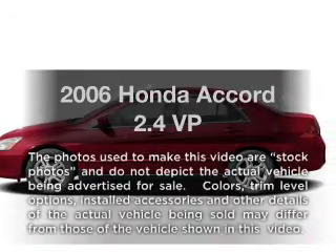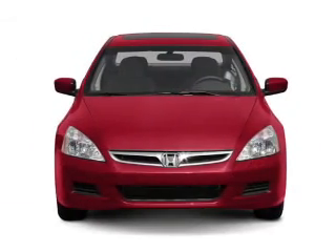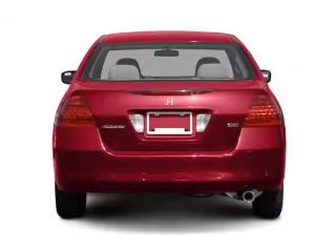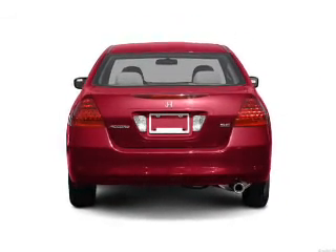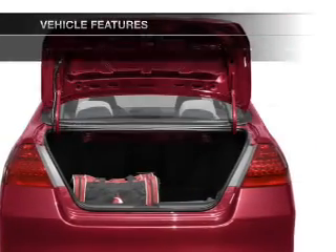Get noticed in this 2006 Honda Accord. This is the set of wheels you've been looking for. With an efficient four-cylinder engine that responds smoothly to its five-speed automatic transmission, anti-lock brakes help you bring your vehicle to a safe stop. Plus, enjoy these notable features that are included in this vehicle.